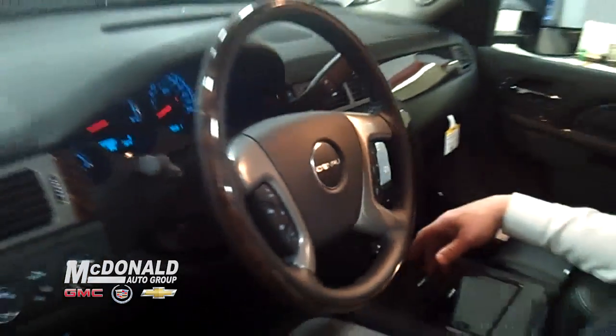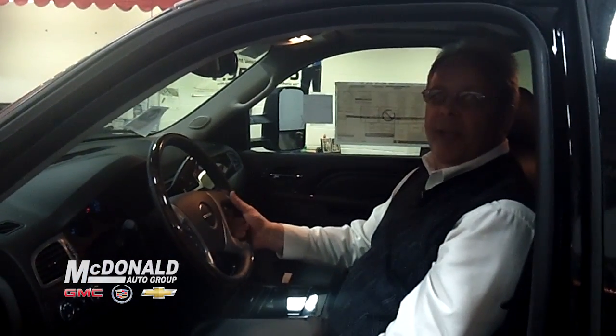Do me a favor — at your earliest convenience, get on in here to McDonald's GMC Cadillac and let me help you pick out your next truck.